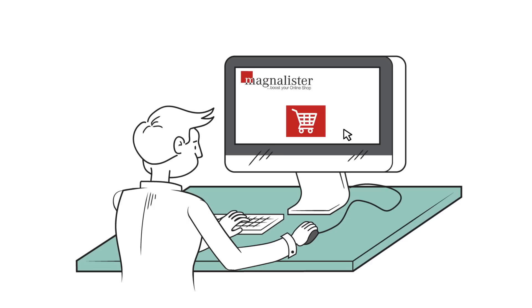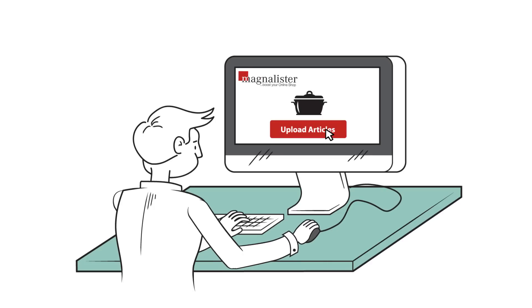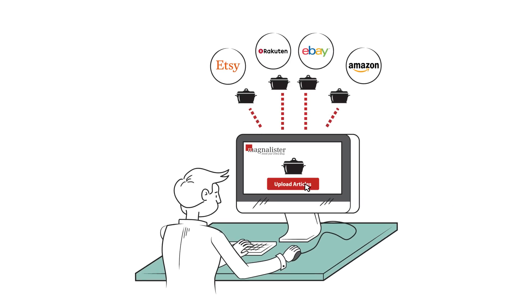Now he can simply select an item and upload it with a single click to the desired sales platforms. Naturally, entire categories can also be uploaded.